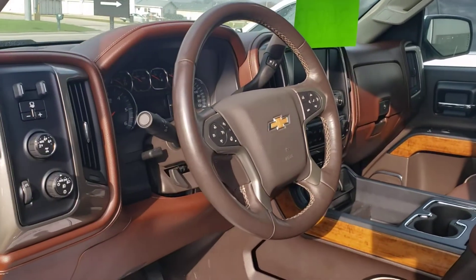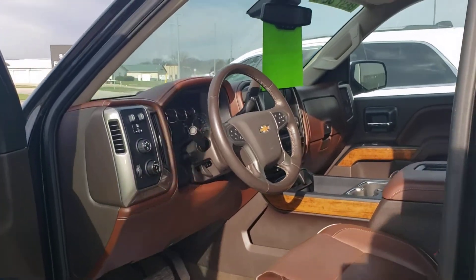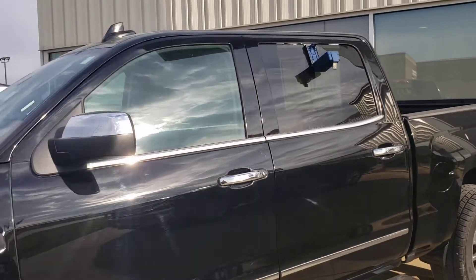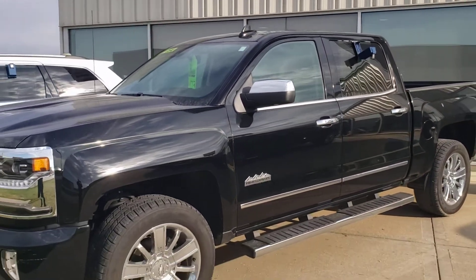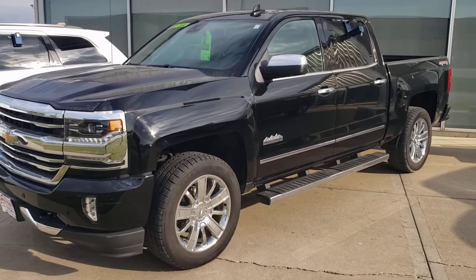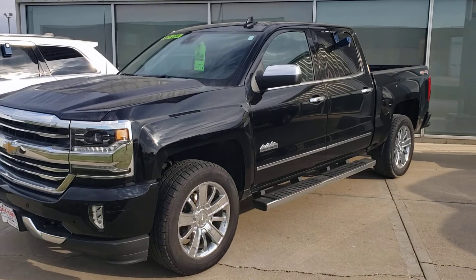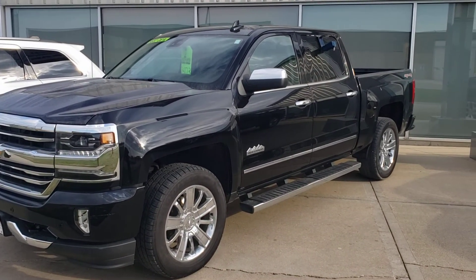Power pedals — like I said, way too many features to go over in this little video, but it gives you a really good idea of how well it was taken care of. Give me a call, let me know: 641-316-1524. Again, it's Wayne at Dale Howard Auto, 641-316-1524. Look forward to talking to you.